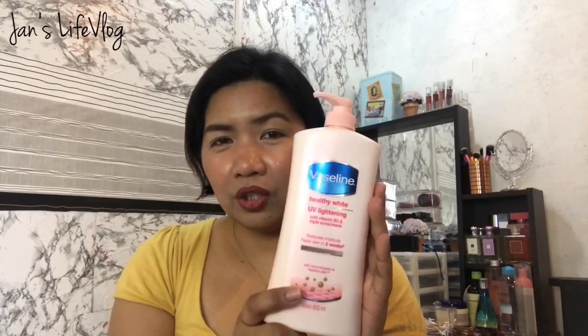I also have another lotion that I haven't used yet — I'm still finishing the Avinine. This is Vaseline Healthy White UV Lightening, 600 ml. UV protection is very important because the effects of the sun are very harmful. This restores moisture and promises fairer skin in weeks. We all know Vaseline — they are very noted for having great skin products, especially lotions.